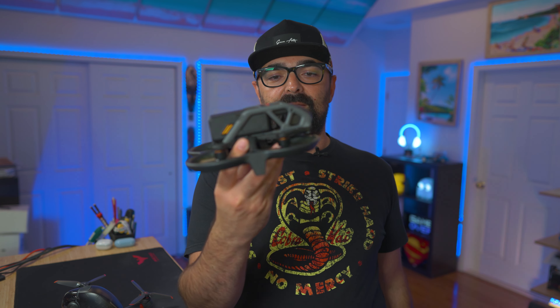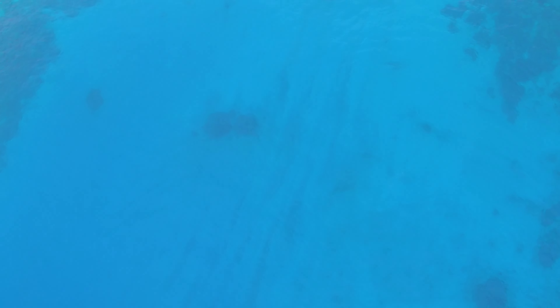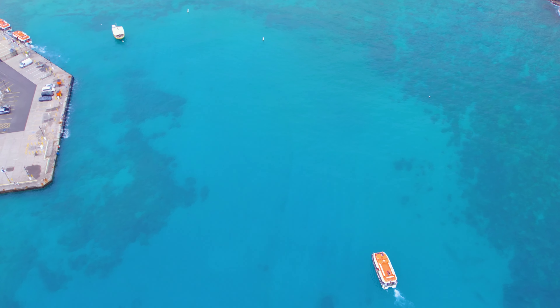This little guy right here has been coming with me in the last few weeks in a lot of places. Of course, we'll talk about that later. But the idea is that I've been flying all of these drones. Even the Mavic 3 — I have a friend who has one, so I've flown it and have a lot of experience with it.